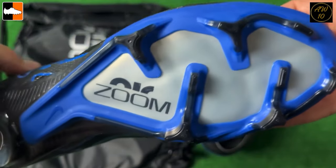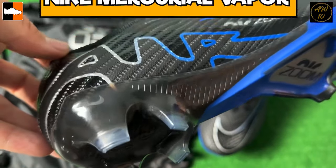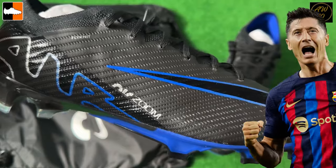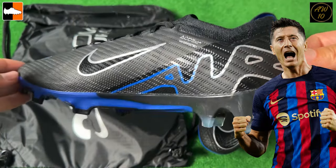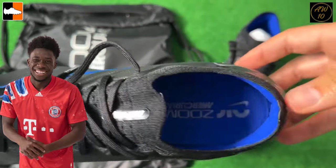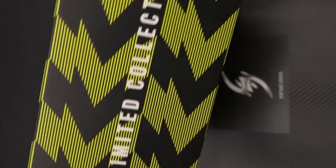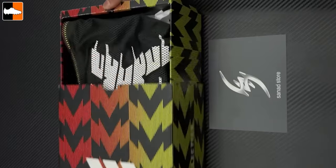If you want to go understated — for example if you're playing in an academy or don't want bold boots — have a look at these Nike Air Zoom Mercurial Vapors. This is almost a blackout version with just a little bit of black on the sole plate and around the studs. Players like Fernandez, Lewandowski, and Alphonso Davies wear the Vapors, though none of those players are likely to wear the blackout colorway on pitch.